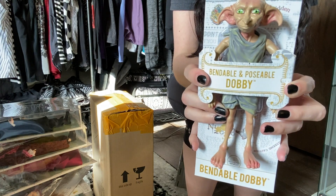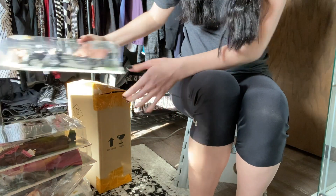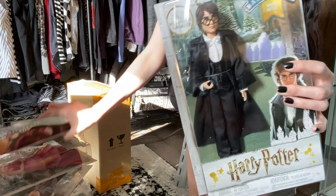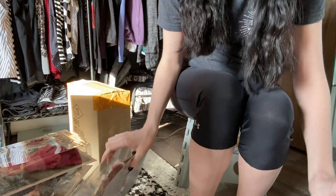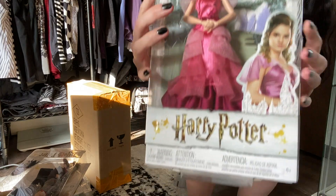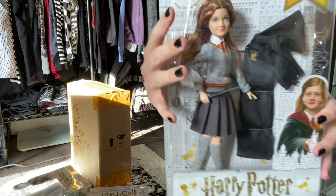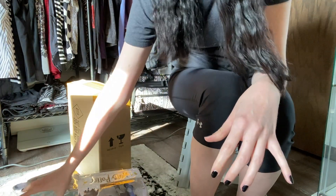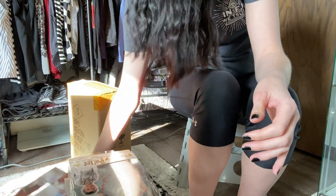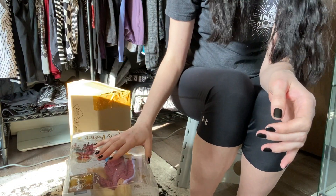Here we have Dobby and then all my Harry Potter dolls. I'm not sure if I'm going to unbox and display these, but I have Harry and Ron. I might just stick with the witches. So I have Hermione in her signature ball gown, Ginny Weasley, Cho Chang, and Luna Lovegood. I'm definitely going to unbox the girls and display those.